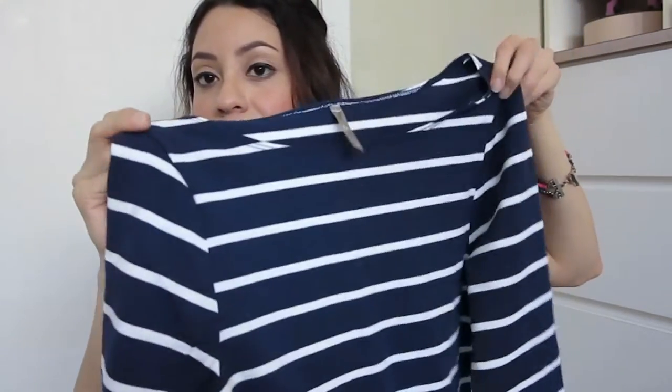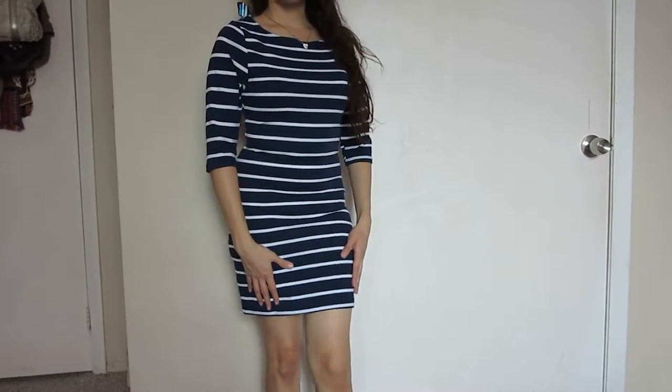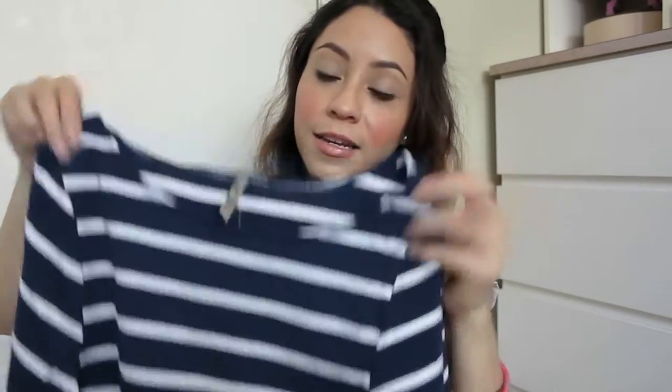The next one looks very classy with a nautical design — blue and white stripes up to about knee length. The straps are up to shoulder length and this is a small size. I feel like maybe a medium would have been better on me; it feels kind of tight. I am gaining weight, which is what I'm trying to achieve, so it seems like it's working. I don't know, maybe I'll keep it, maybe I won't — I really like it, it's just the size.